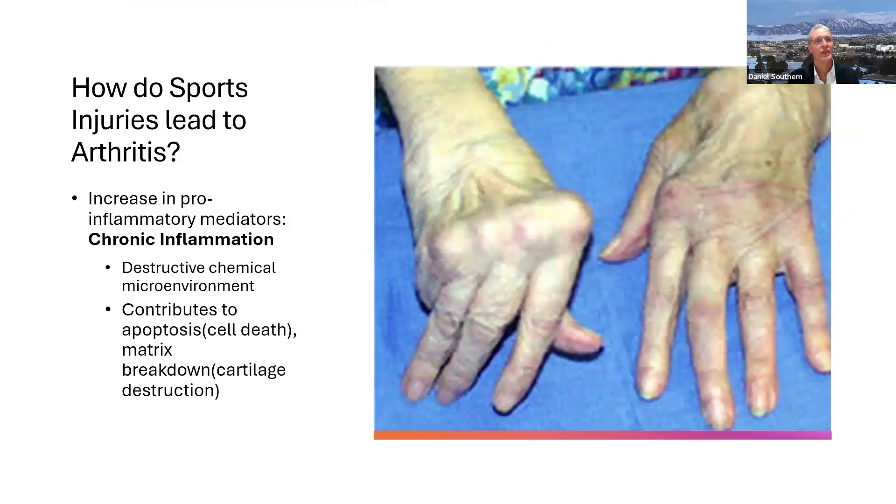Finally, sports injuries can lead to chronic inflammation, which represents a derangement of the chemical microenvironment inside a joint — and that chemical microenvironment becomes destructive. Cells start to die because of this environment, because you've got chronic inflammation inside the joint. That cell death leads to a breakdown of the matrix, which can ultimately lead to severe forms of arthritis.